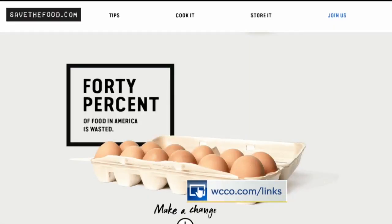Companies also hope to clear up confusion surrounding food labels to keep consumers from throwing food out too soon. Grocers now want food producers to only use 'used by' and 'best if used by' phrases on those labels. If you have more information on how to better store your food, use your leftovers, and plan your meal purchases, we have all of that for you at WCCO.com/links.